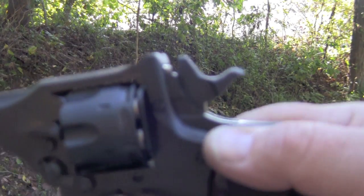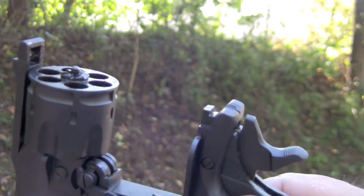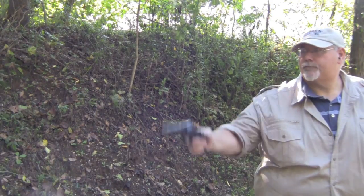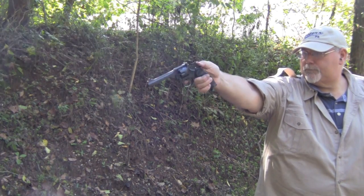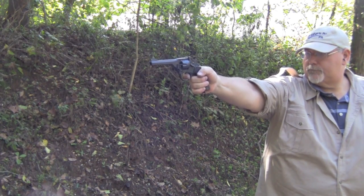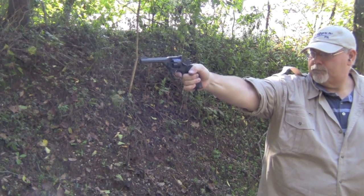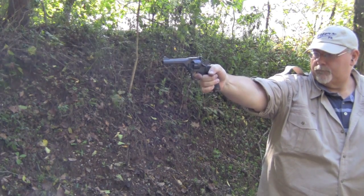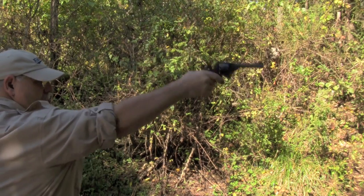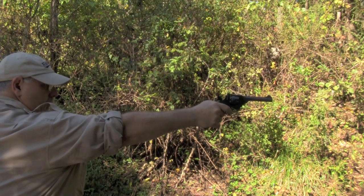Unloading is just as easy as loading — we just press that stirrup lever and bang, all gone. As I said, this load is very mild shooting, very easy to shoot one-handed. The Webley Mark IV is easy to shoot one-handed, whether you're shooting single action or double action.